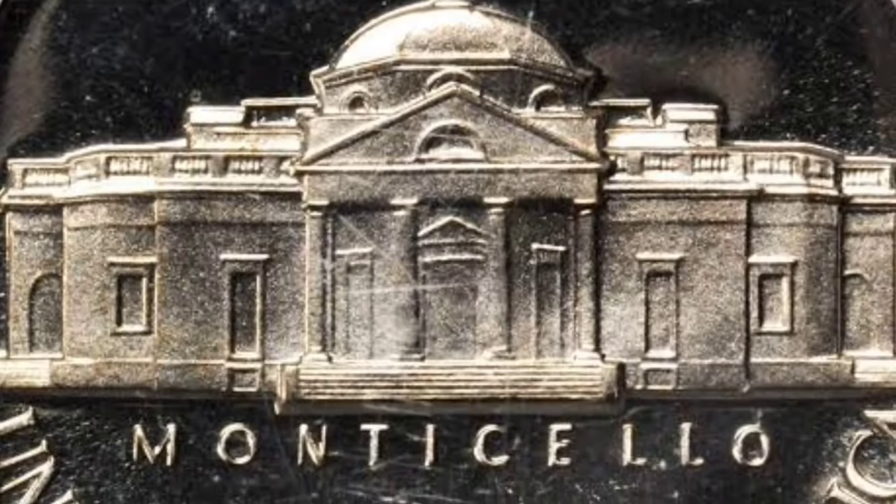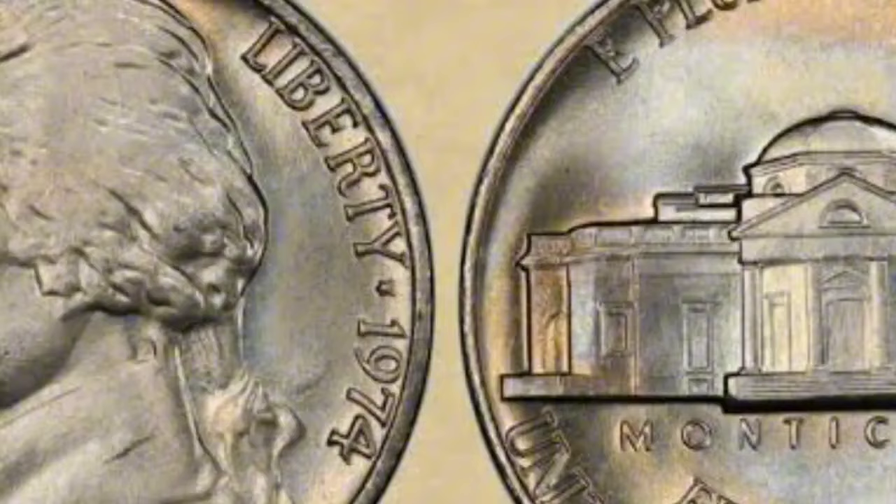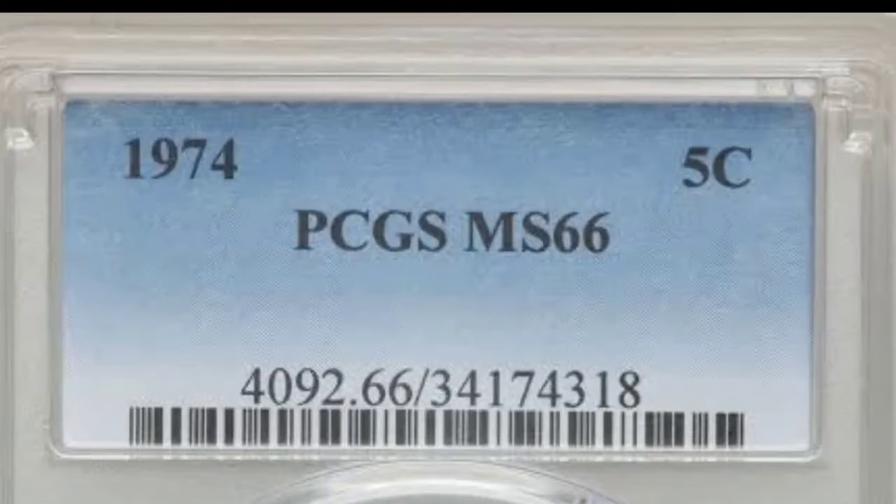The obverse of the 1974 nickel is very simple, featuring Thomas Jefferson's left-facing profile. In the portrait, Jefferson adorns a high-neck jacket and has his hair back in a low ponytail. Our country's motto, In God We Trust, appears along the rim on the left, while Liberty and the year date, 1974, are shown along the rim on the right. A tiny star separates these two inscriptions.